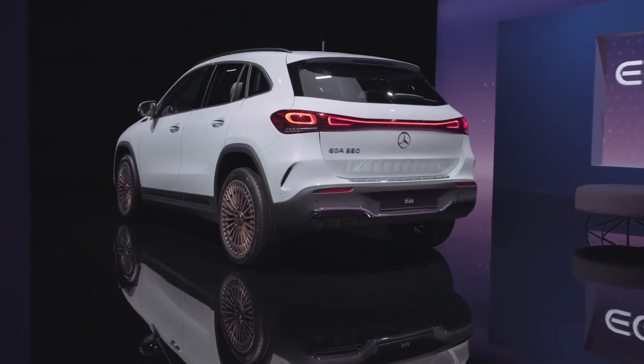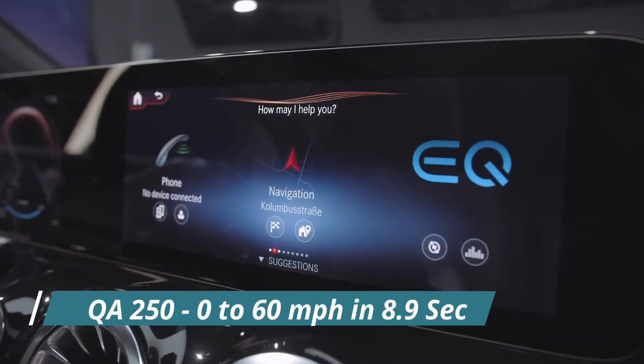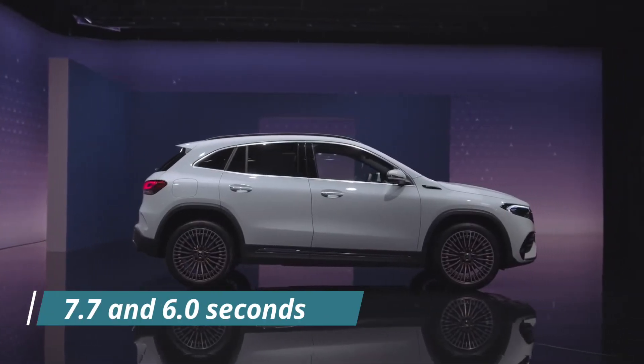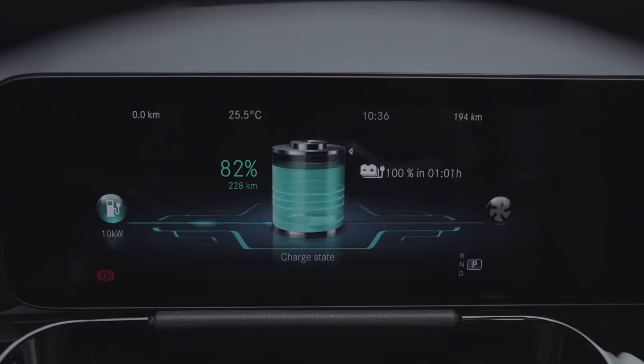The front-wheel drive EQA 250 can accelerate from 0 to 60 mph in 8.9 seconds, but the two new models reduce that time to 7.7 and 6.0 seconds respectively. With a WLTP range of 265 miles promised, the battery capacity is 66.5 kWh usable.